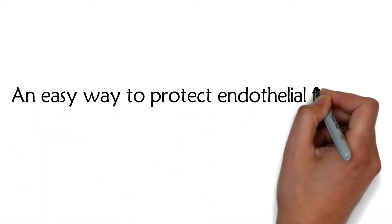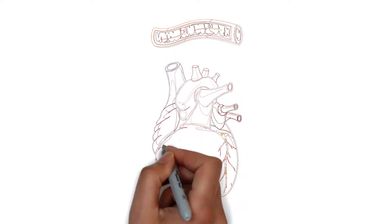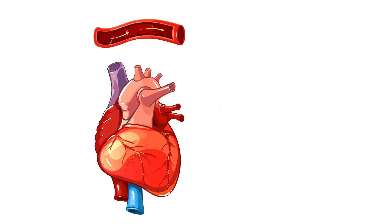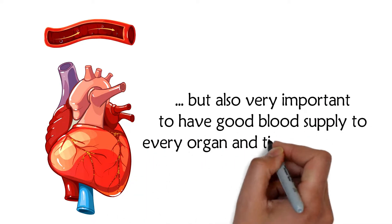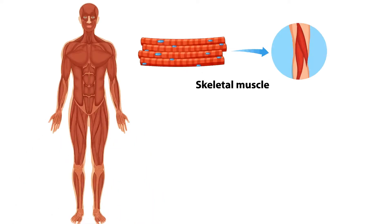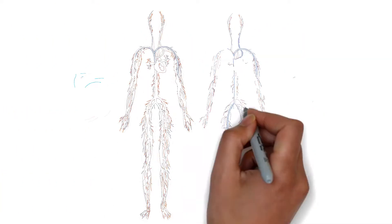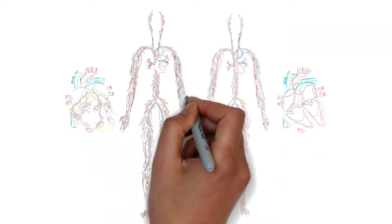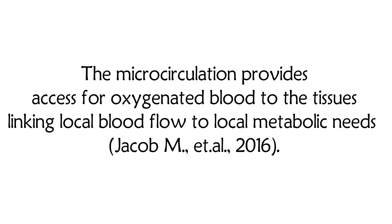An easy way to protect endothelial function and improve your circulation. It is not only important to have adequate blood supply to the heart, but also very important to have good blood supply to every organ and tissue in the body. If we want a healthy musculoskeletal system, we need to have good microcirculation. The small blood vessels and capillaries need to provide oxygen and nutrients and remove waste products.